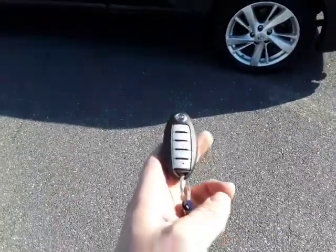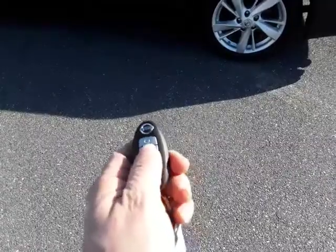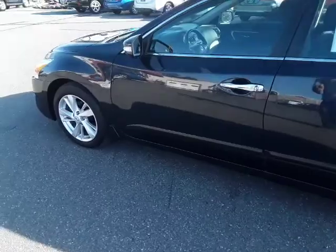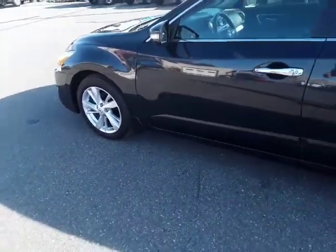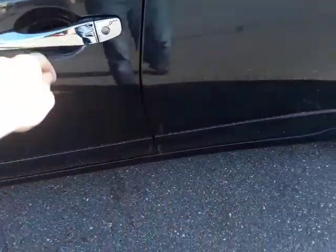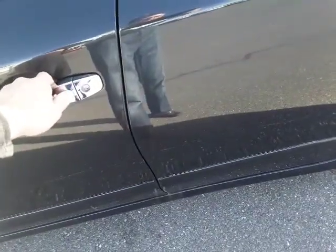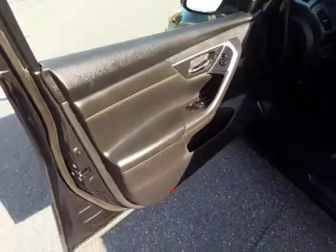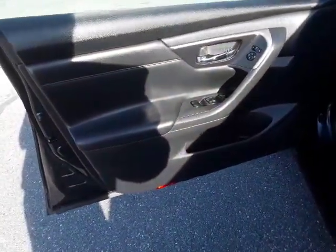Starting with the key here — this does have remote start, so you've got to lock the doors, then hold the button down for a couple of seconds and you can hear it start up. One advantage of this key is that you can just push the button and it unlocks the doors for you, and locks them as well. That's really nice. If you have the key in your pocket or your purse, you just walk up to the car and you can get in easily.